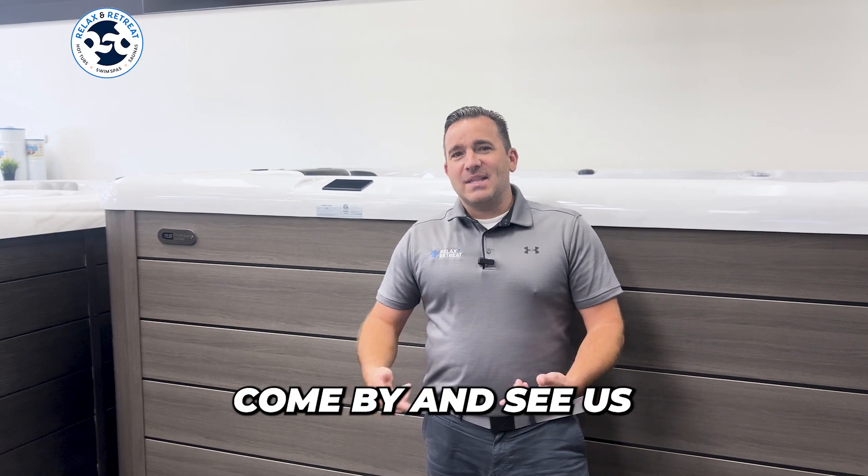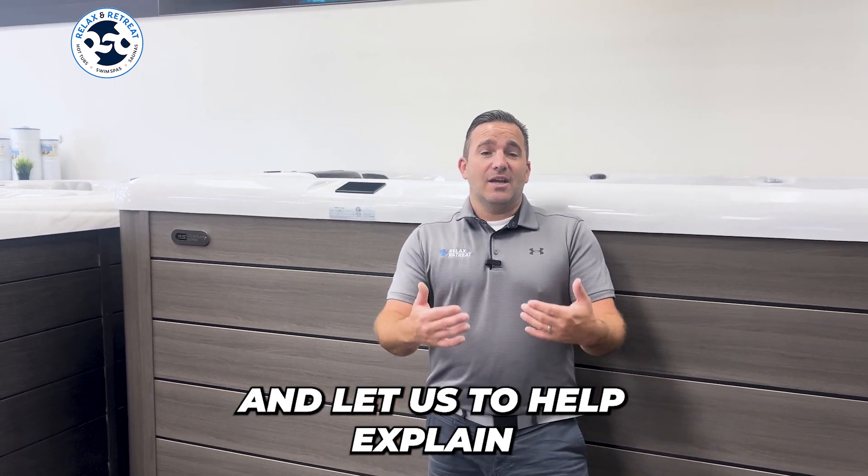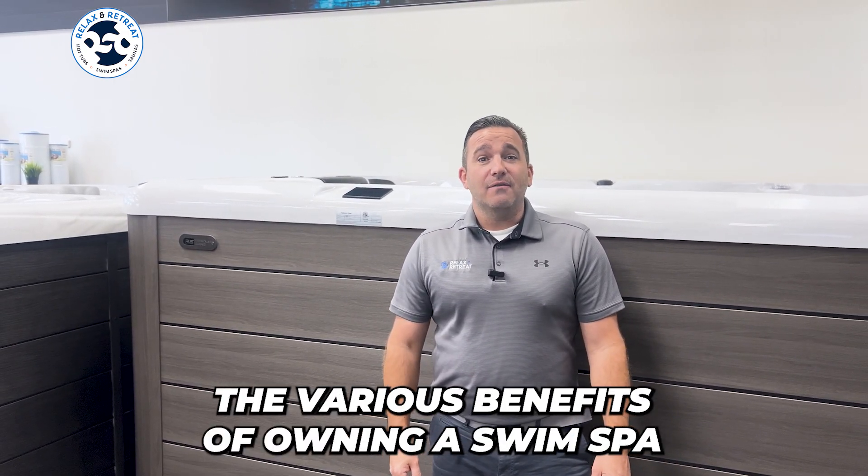If you'd like to learn more, come by and see us at either our Plano or Colleyville locations and allow us to help explain the various benefits of owning a swim spa.